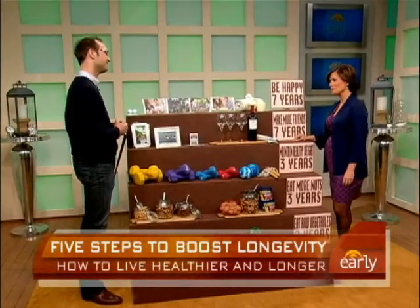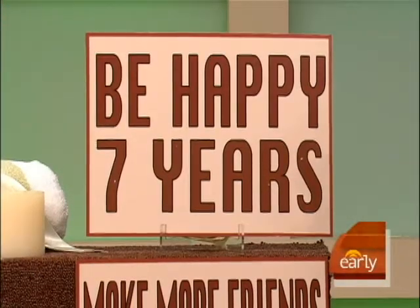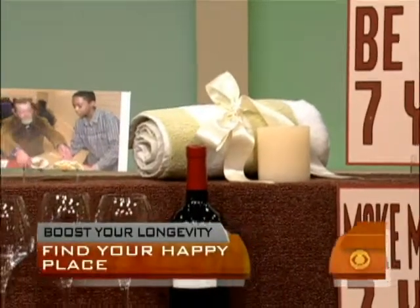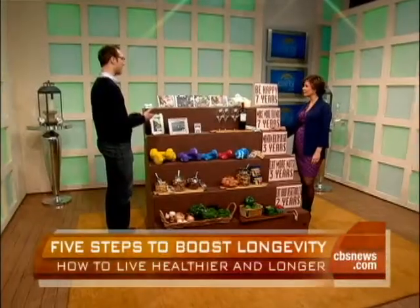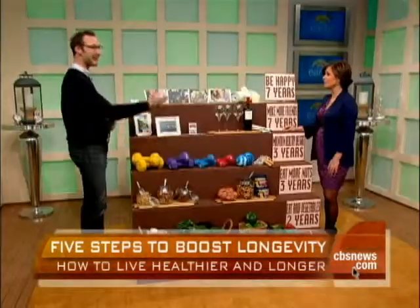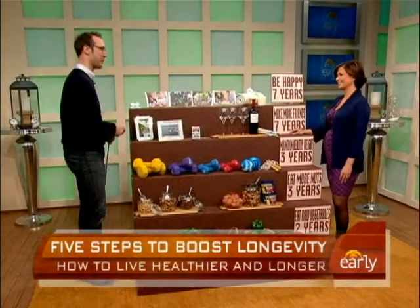Bobby McFerrin was right — don't worry, be happy. Go to the spa, volunteer, mentor people, do whatever makes you happy. One interesting example is golf: golfers tend to live longer because they're outside, they're with their friends, and they're walking up to four miles around the course — while eating nuts and raw vegetables. It kind of combines all these things, so if ever in doubt, just get on the golf course.